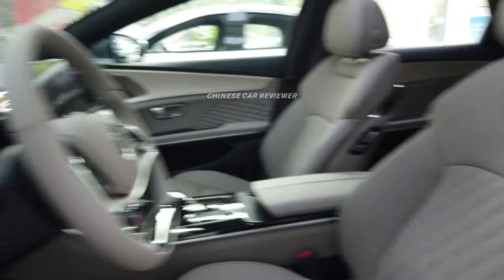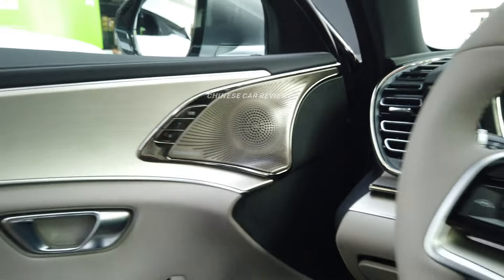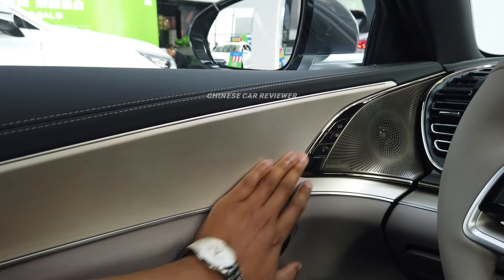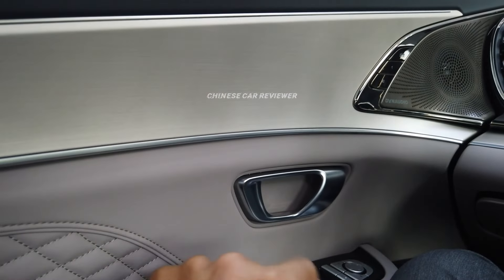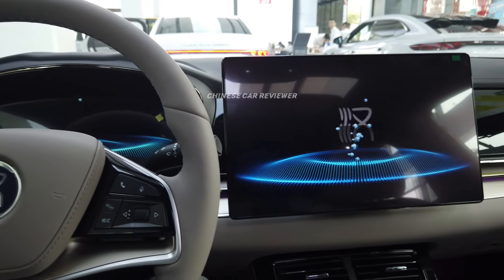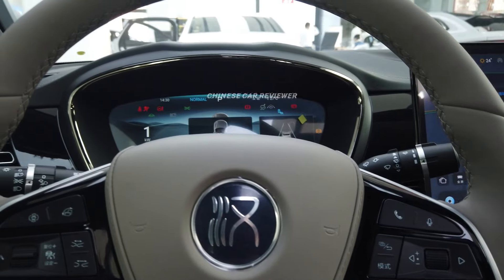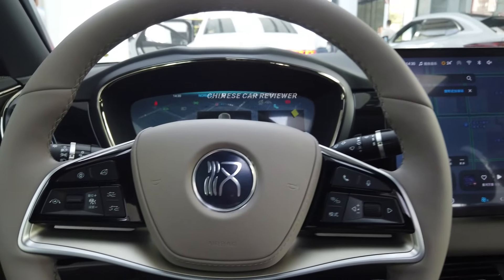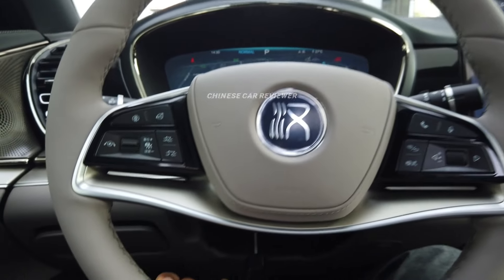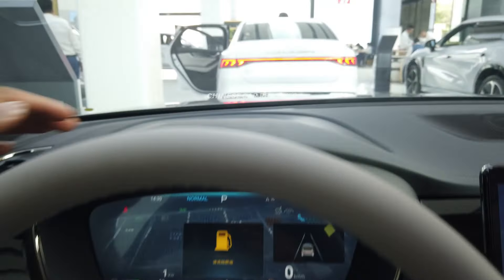Sitting inside, we have soft materials all over the vehicle — very soft leather. We got a leather steering wheel. We can adjust the steering wheel like this. Here is a hook so you can adjust it manually. We also have PVC leather on the dashboard.